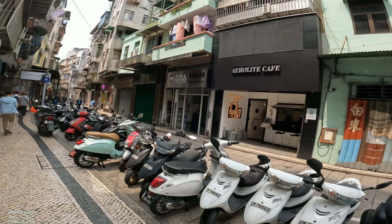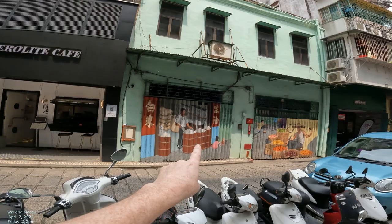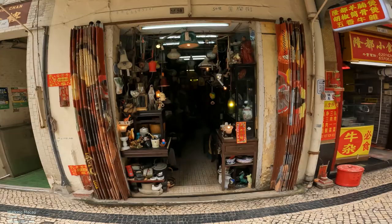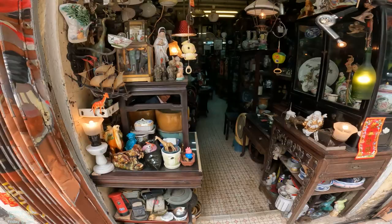Our target street is right back there, but I want to go down slightly to the end first because there's a lot of interesting stuff here. Here's Air Light Cafe — kind of interesting. And there's some nice artwork right here as well. There's a lot of artwork all the way down the street, and before we go down, there are also antiques — some antique shops like that one.